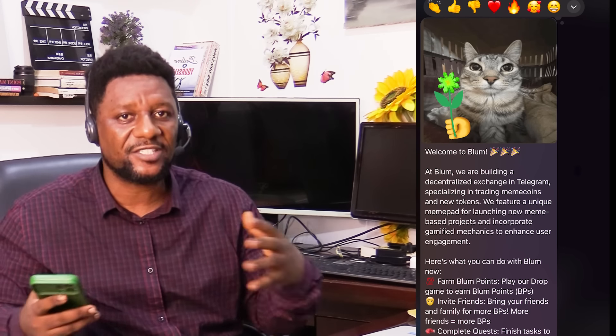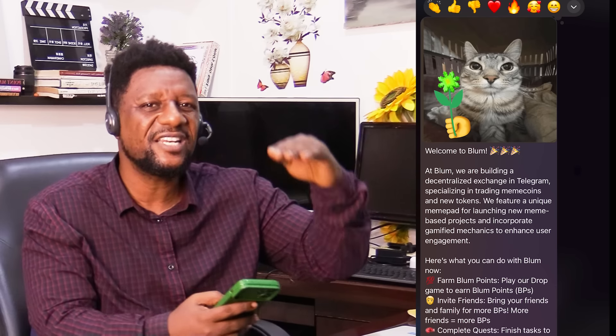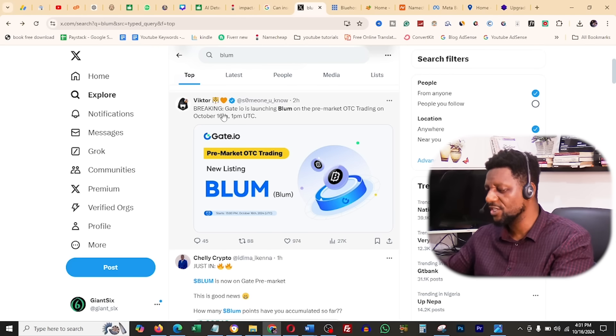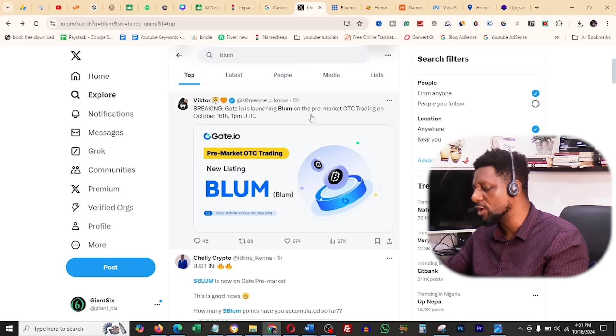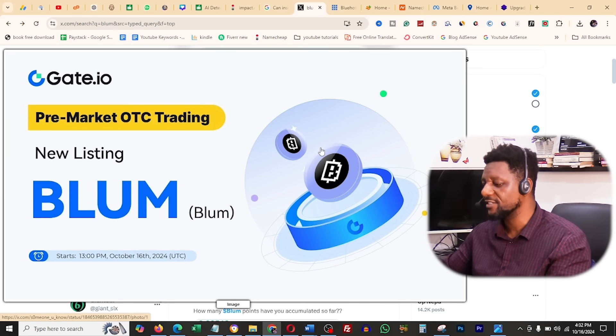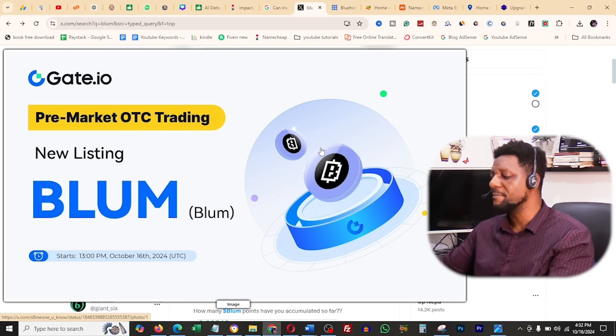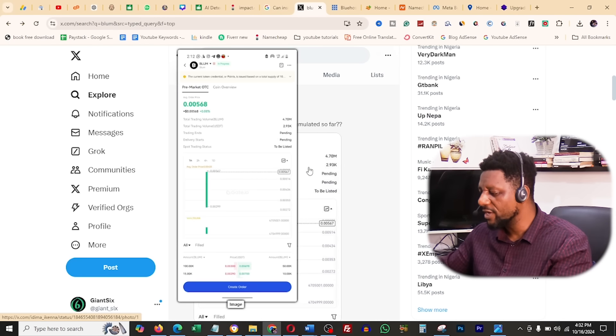Since Bloom has passed the metrics by which I gauge airdrops — which is listing in view — here on Twitter you can see breaking news: Git.io is launching Bloom on pre-market OTC trading on October 16th. That is today. It's launching for pre-market OTC trading on Git.io. What price are we looking at?